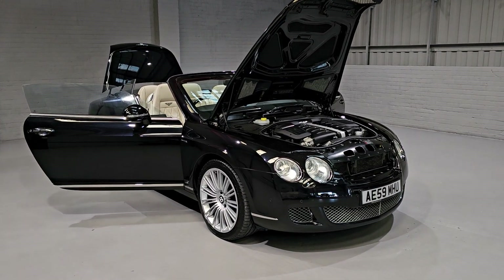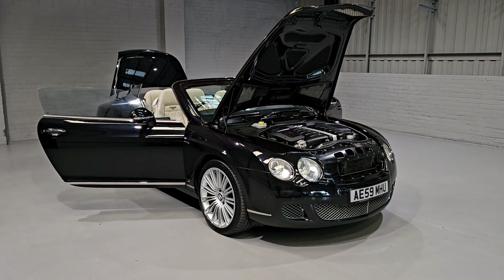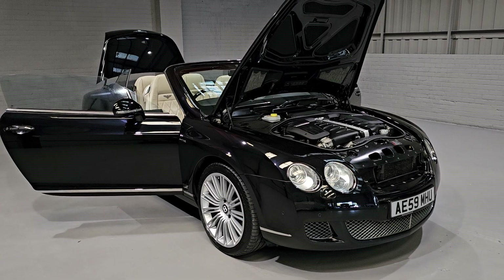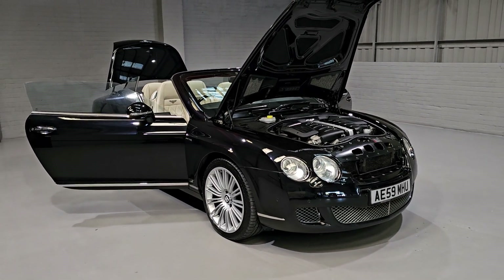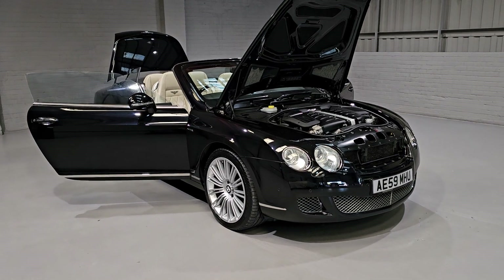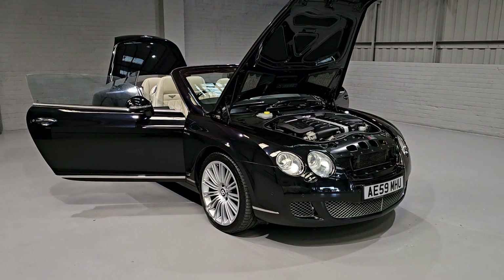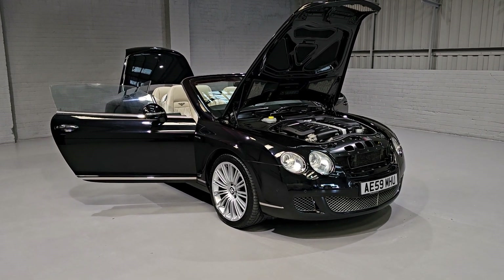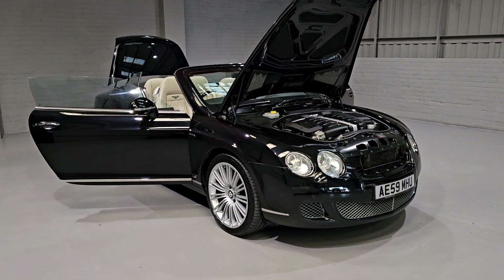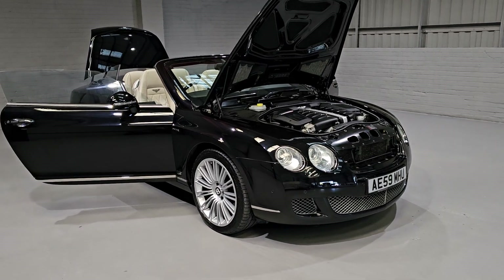Just before we move on to the interior, let me give you a few bits of information on this car. It has full service history — nine or ten stamps in the book, with eight of them being Bentley. It's just had a full service done up to Bentley spec, ready for the next owner. Full 12-month MOT, just been serviced — you shouldn't have to touch this car for the next 12 months. It's been thoroughly looked after, and we've got two keys, ticking all of the boxes.